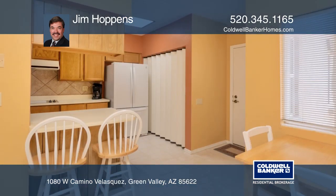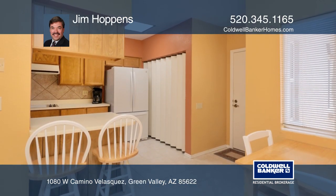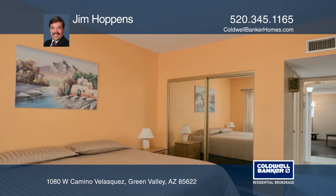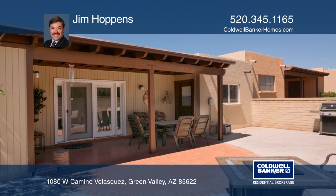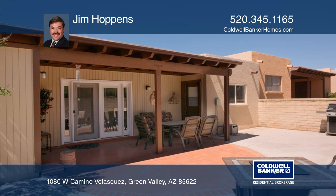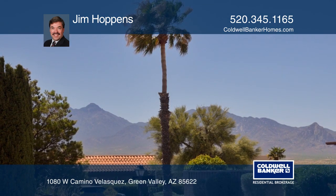Updates include new windows installed in 2015, a new water heater installed in 2019, and new heating and cooling installed in 2014. Schedule a showing with Jim Hoppens today.